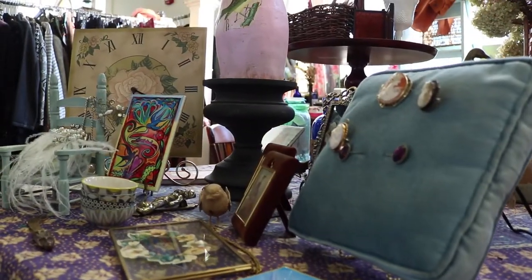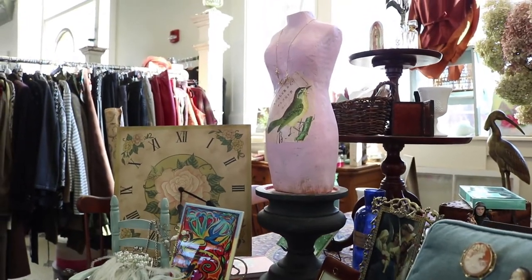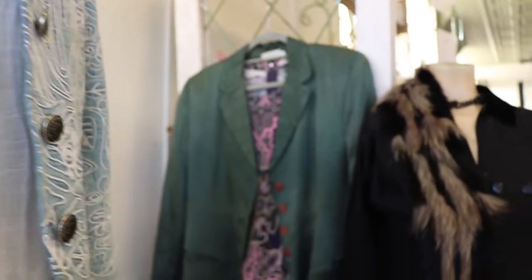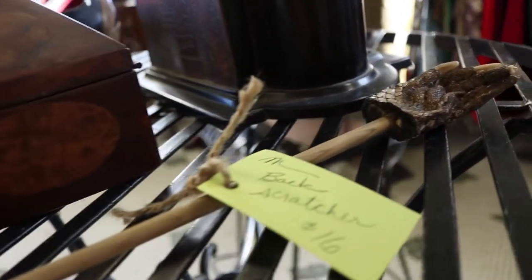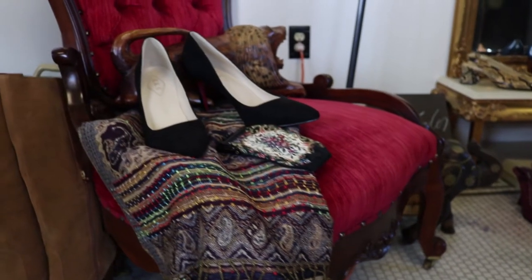Oh my goodness, I have items from all over the world, from my travels and other people's travels. We have local artisan items. Of course there's vintage — a lot of vintage. Do you have both clothing and accessories? Yes — clothing, accessories, decor, and the unusual thing for the unusual person in your life. A little bit of furniture too. It's really wonderful.